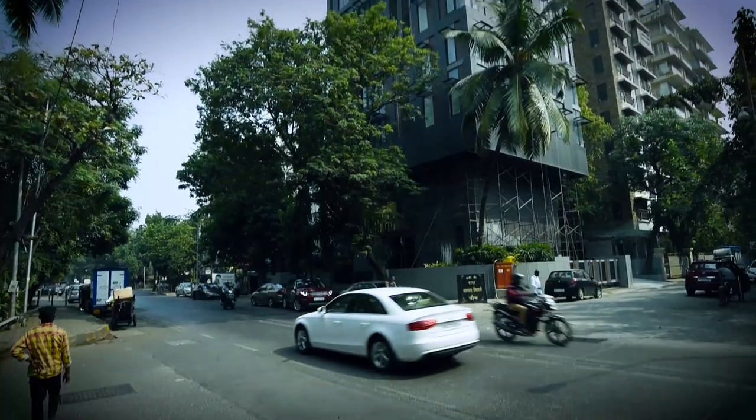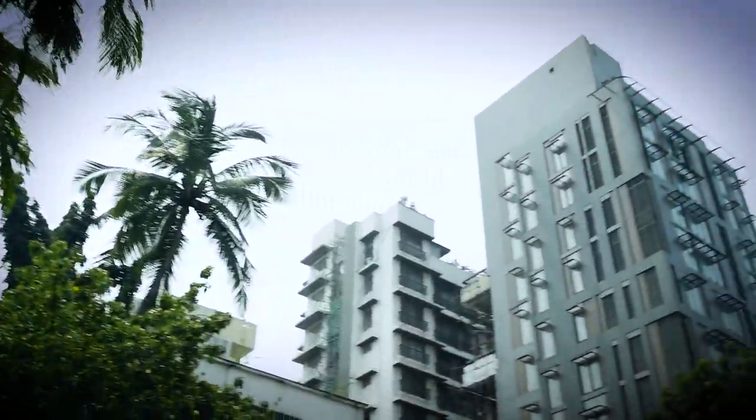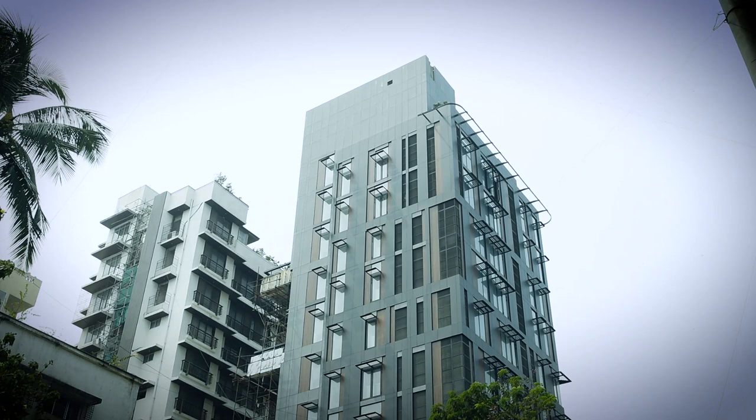Situated at Santa Cruz in Mumbai, this residential apartment stands out as a bright example of forward-looking architecture.